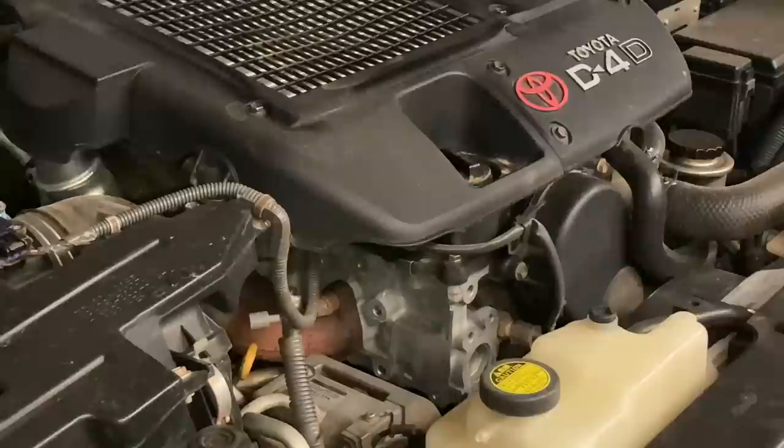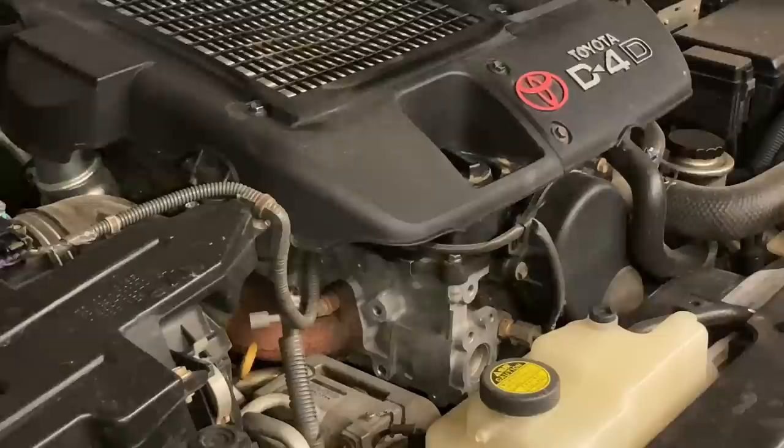Look under the oil cap. If it's all brown, caked up, gluggy — that's not a good start. A vehicle like that, I would want to see the sump off and have a look at the oil pickup before you even purchase the vehicle. Another telltale sign — get the sump off and inspect that oil pickup.